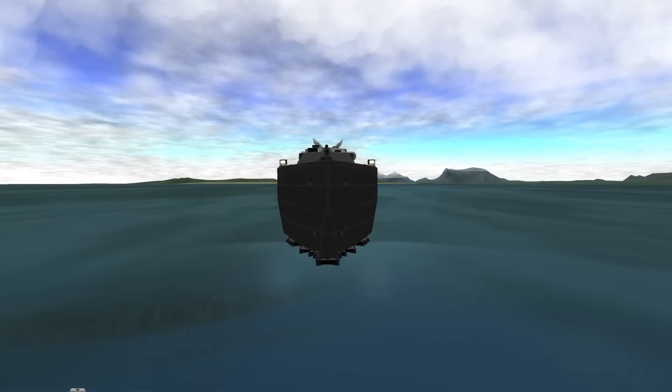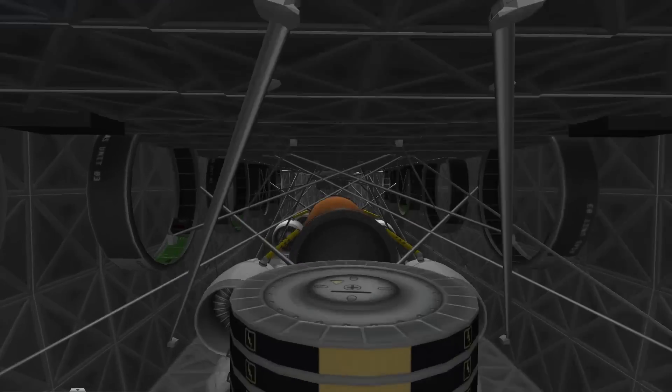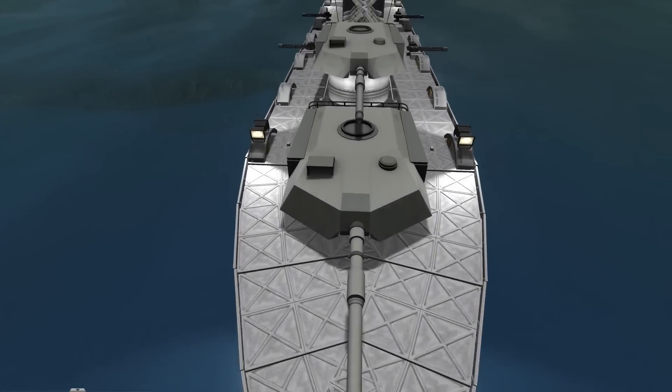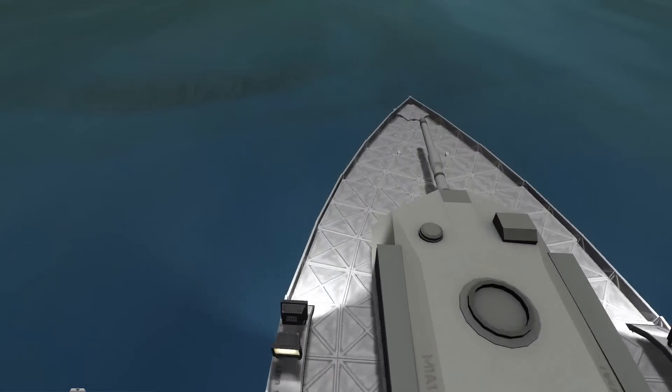Its power plant is six B9 jet engines, allowing it to get up to insane top speeds. With a top speed of over 88 knots — over 100 miles an hour and over 160 kmph — this beast is not only deadly but also fast.